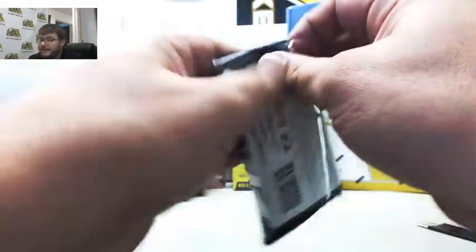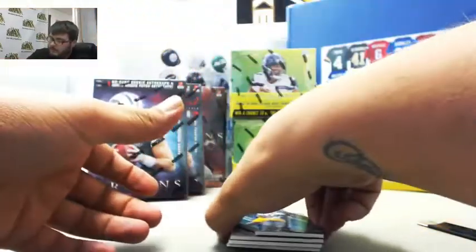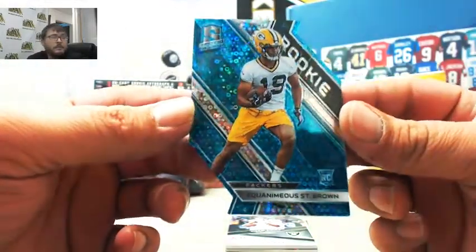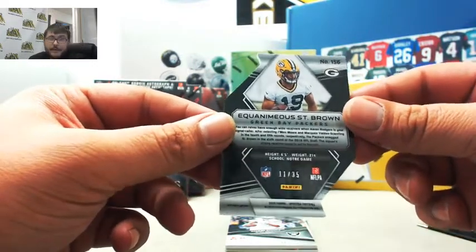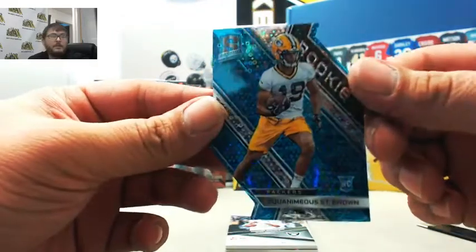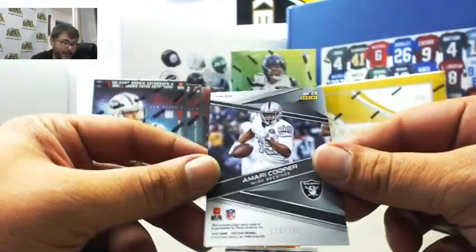Last pack! Last pack — that is sick. We got Equanimeous St. Brown, 11 of 35 — that's going to go to Sherry. It's my pleasure pulling heat like that. We got Amari Cooper Sunday Spectacle, 119 out of 199 — that is also Jerron.